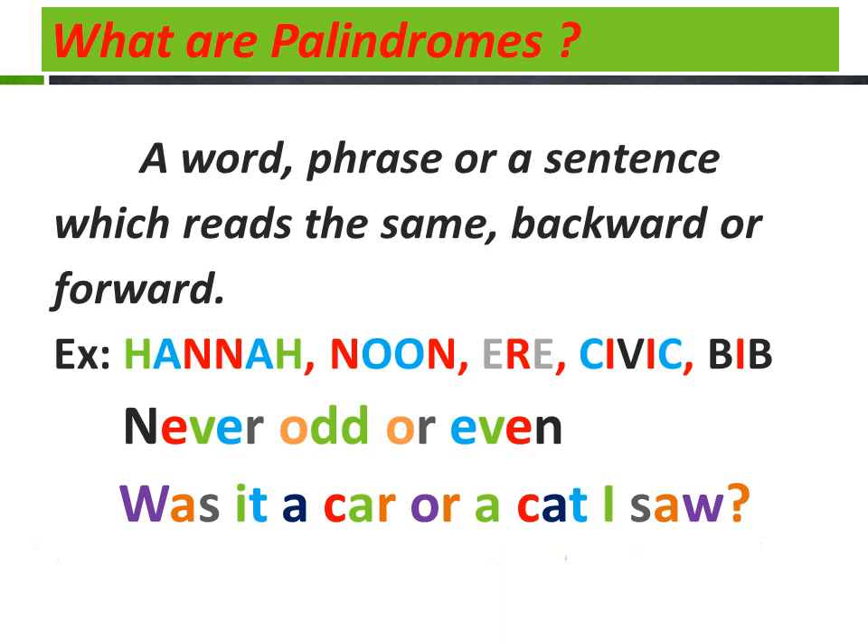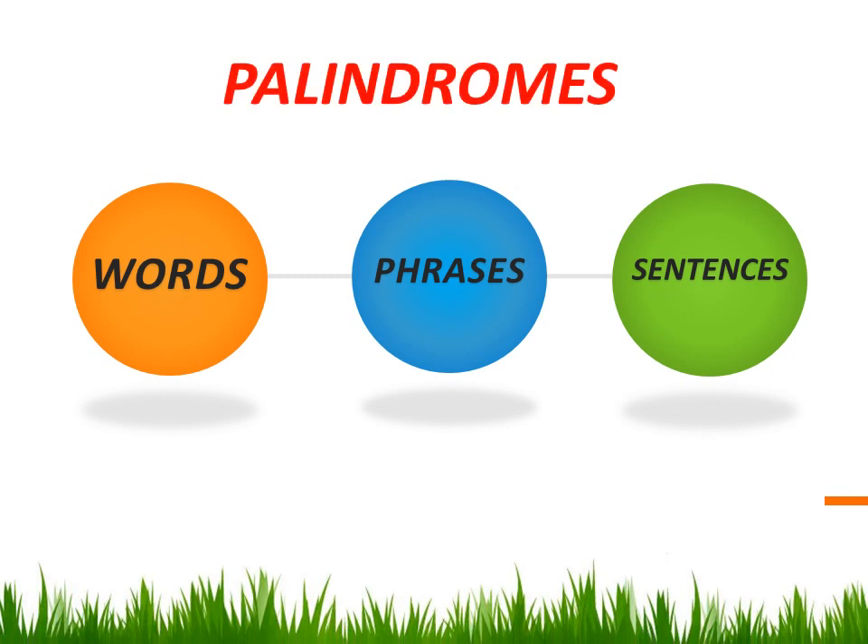"Was it a car or a cat I saw?" — this is a sentence, and if you just try, it reads the same from both sides. Hence, palindromes may be words, phrases, or even sentences.